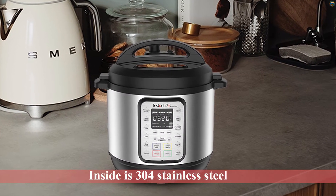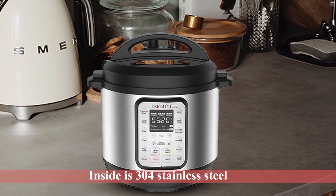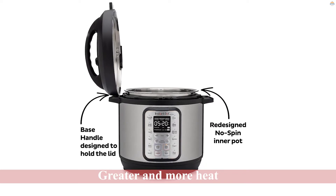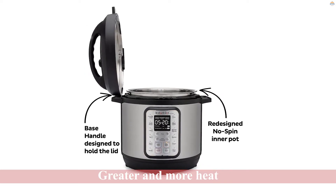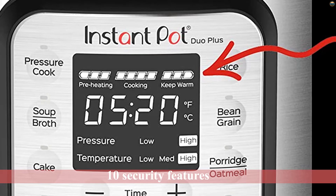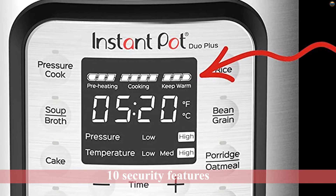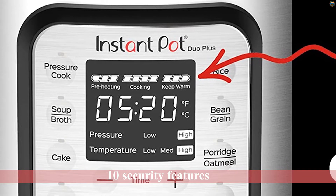The inside is 304 stainless steel with a 3-coating bottom for greater and more even heat. This unit comes with a steam stand, serving spoon, soup spoon, measuring cup, and recipe book. It features 10 security features developed to give you additional assurance and peace of mind. It is fingerprint-resistant with stainless steel sides and has a dishwasher-safe lid, inner pot, and accessories.